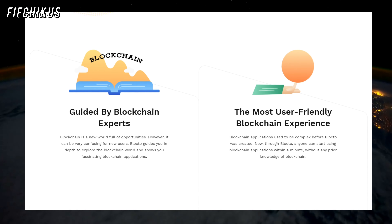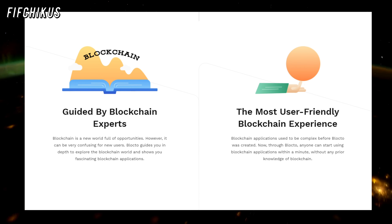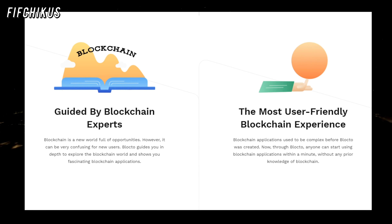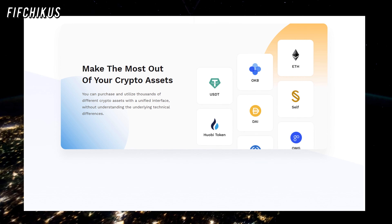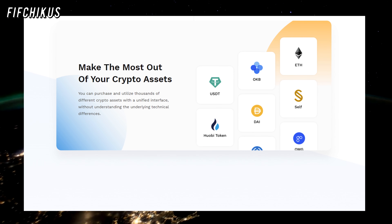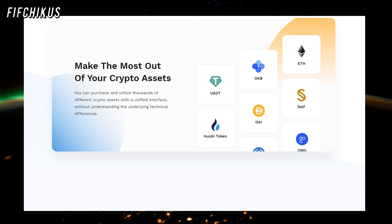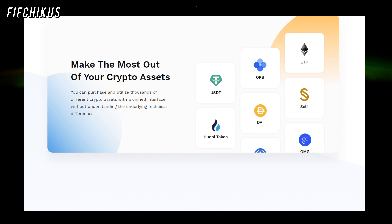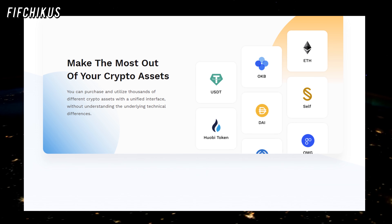There are many well-designed wallets out there, but Blocto takes things to another level. The interface is reduced to a bare minimum, creating a well-structured visual environment that is straightforward to use while not compromising on aesthetics. This simplicity can also be found in the language used in the application. You won't find any technical terms like gas, gas price, transaction hash, or mnemonic that would sound unfamiliar to any new user. Instead, the home screen features a collection of tutorials and educational articles about Blocto and blockchain technology in general, all written in an easy-to-grasp fashion — a great invitation for new users to dive deeper into specific topics.